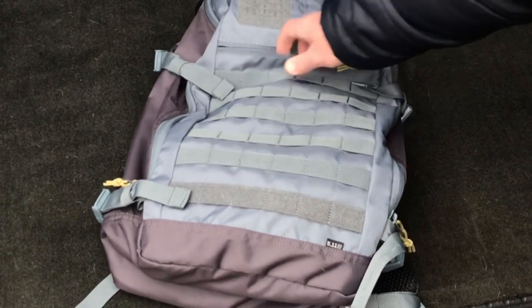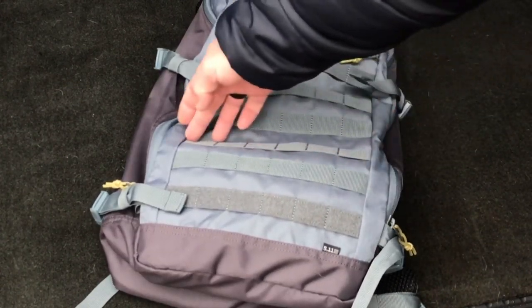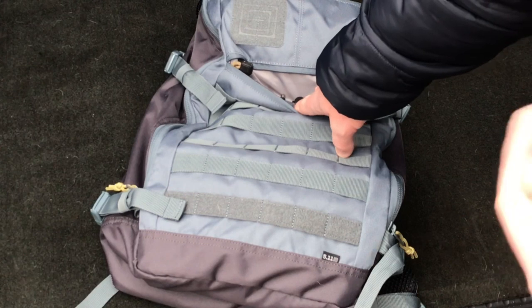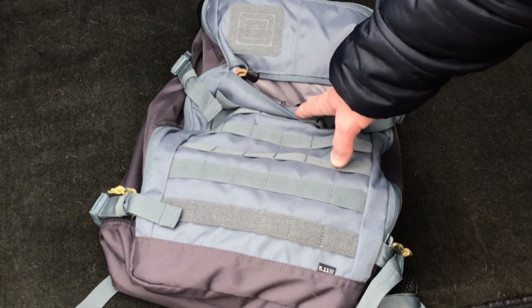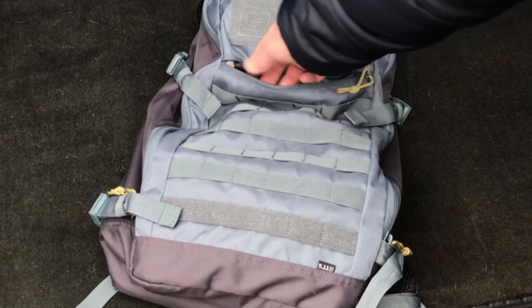We do have a zipper here which goes down to about the third strip of MOLLE, giving you a rectangle there. It does have a little bit of internal organization. It holds a couple pens well, but I found the rest of the pockets inside are just really small for me. I would like deeper pockets that are a little more snug — they're a little bit loose. So I put some pens in there.